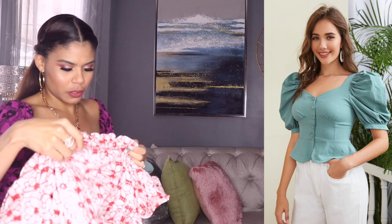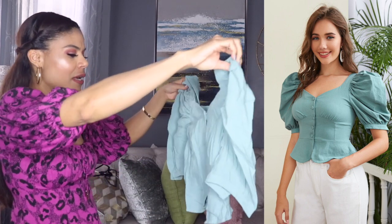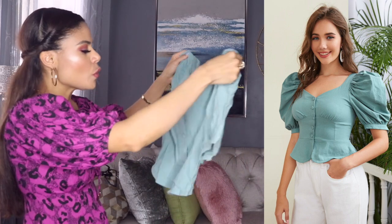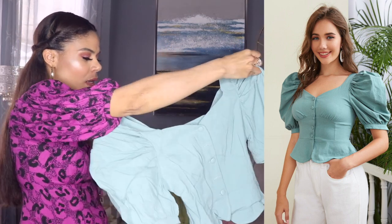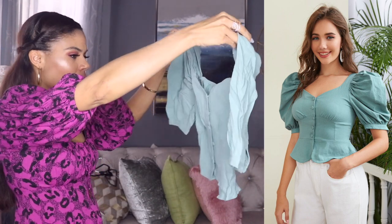This one is size medium. I'm always getting items in size small, but when I'm looking close at the fabric, sometimes I get it in size medium because I can tell it doesn't have any stretch. So I like to get it in size medium just in case. And I'm happy because even though it's size medium, it's still running small. So I'm happy I got this one in size medium — good choice.